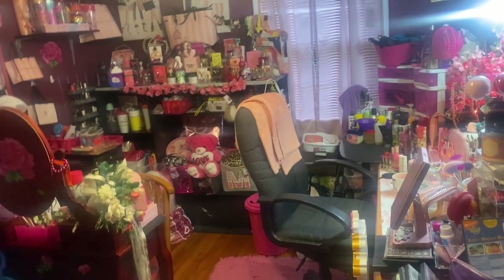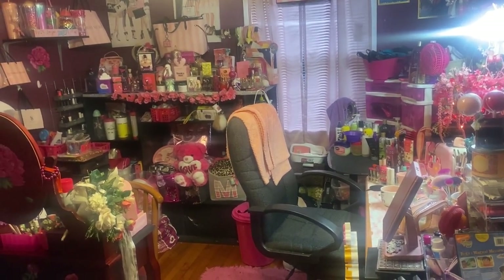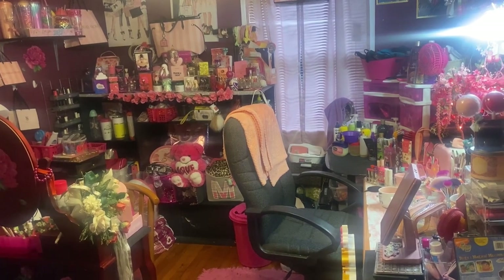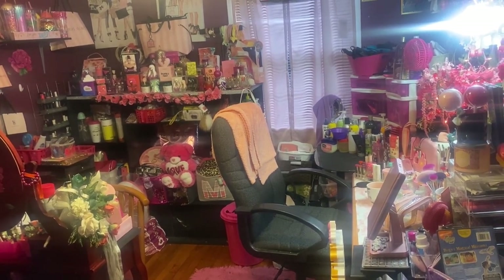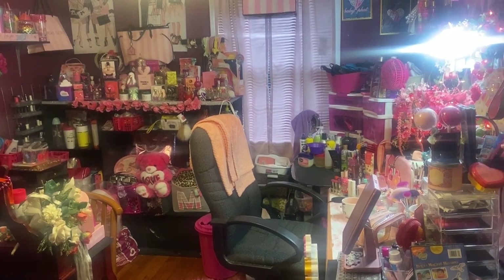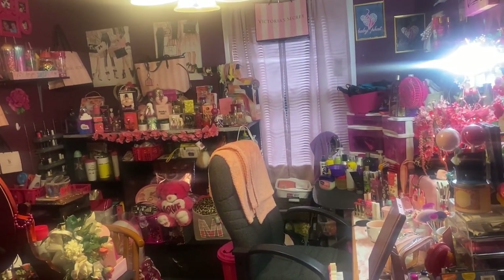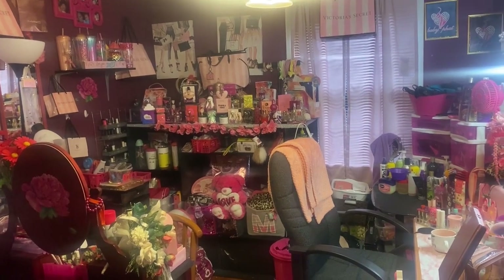Hi beauties, welcome back to my channel! If you are new here, hello and welcome — my name is Martina. I hope everybody is doing great and getting ready for the Christmas holiday. I'm back today with another video, and in today's video I'm going to be doing the second episode of my beauty room series. In the first episode I showed you guys my vanity tour. In this video we are going to be focusing on my perfume section and my nail station, everything over in this corner to your left.